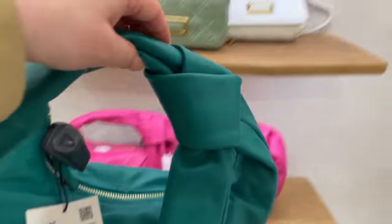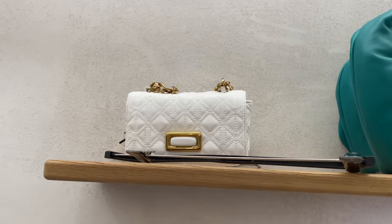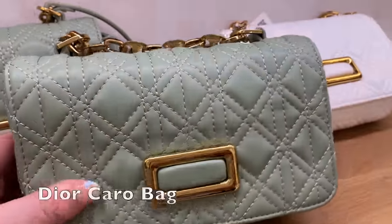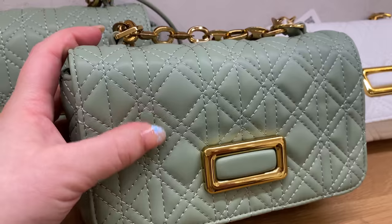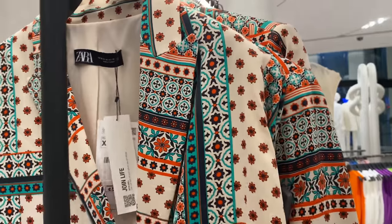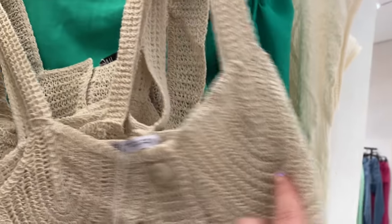There's also this white bag that comes in a pretty green color with a nice gold buckle. This one reminds me of a Dior bag — I forget the name — but it has a kind of faux Dior cannage pattern with the same gold chain that Dior bag has. And this is kind of like a silk blazer.